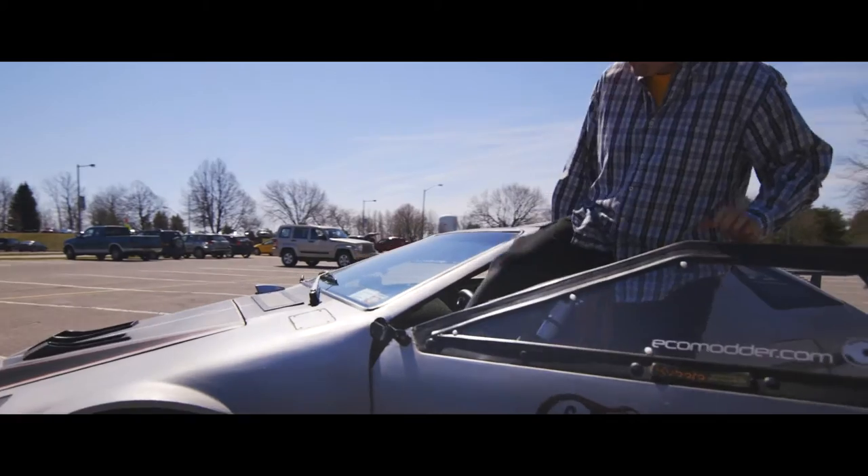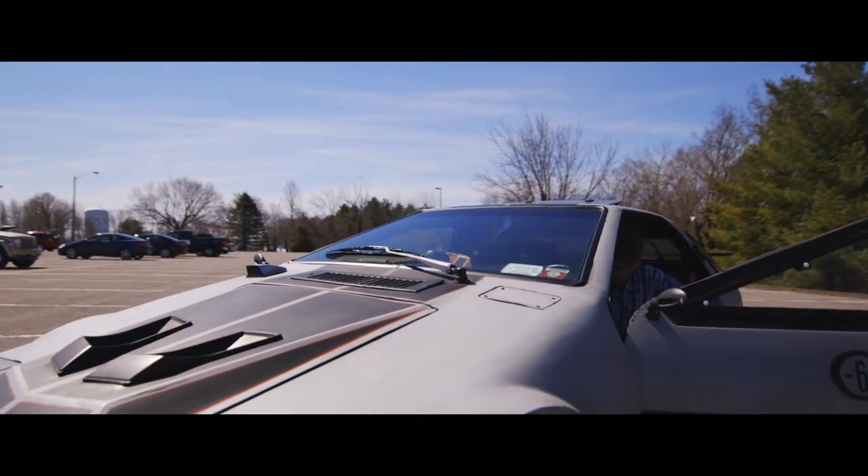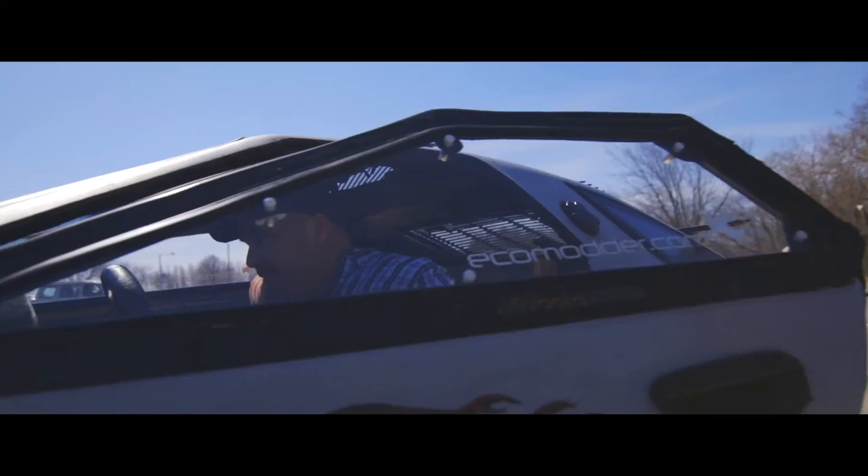Back in 1982, I had just graduated high school. I was going in the military, and on the magazine stands was this magazine called Mechanics Illustrated. I saw this magazine,